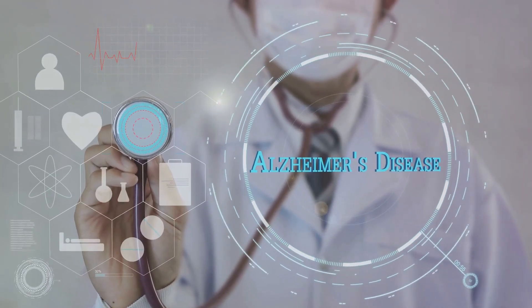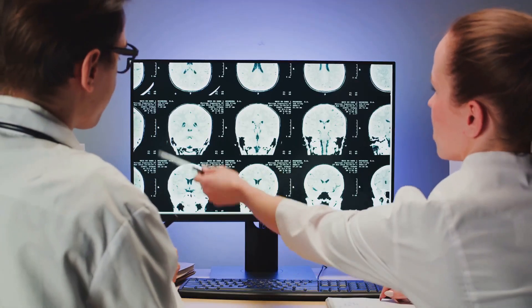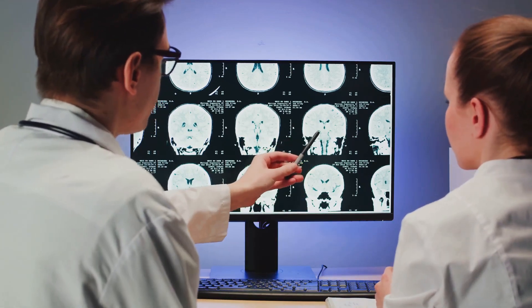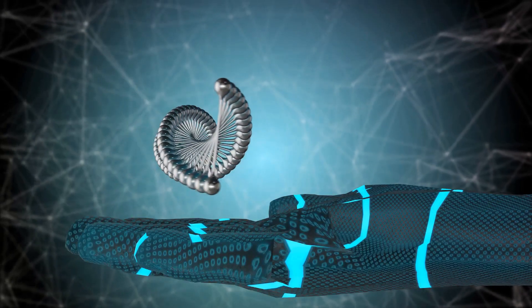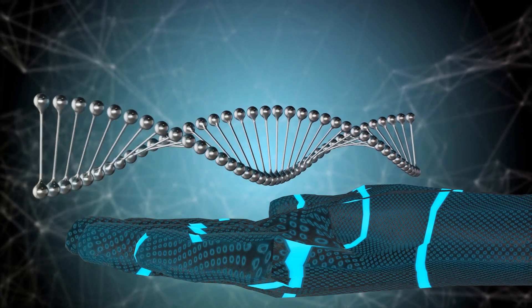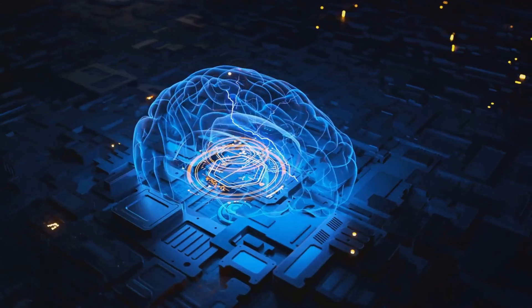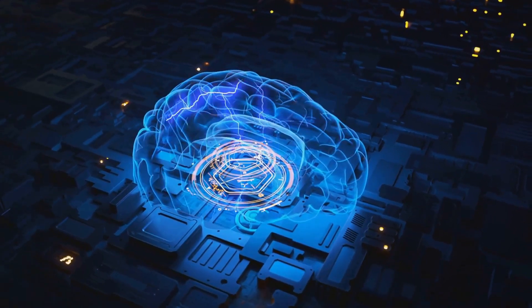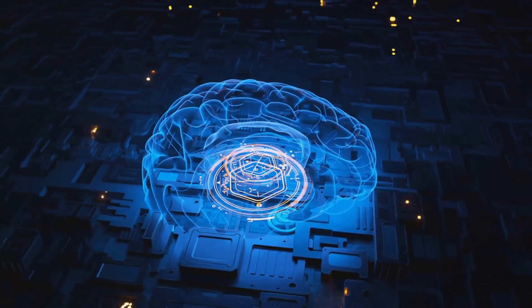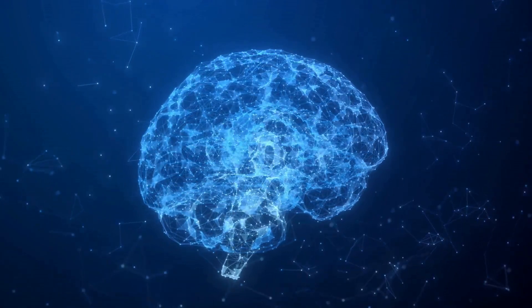Imagine a system that can sift through millions of medical images, spotting minute details that even the most trained human eye might miss — a system that can analyze patterns in genetic data, lifestyle factors, and environmental variables to predict the likelihood of developing a specific disease. This isn't science fiction; it's happening now, making healthcare more precise, more personalized, and more proactive. Machine learning algorithms can now analyze complex biomedical data to detect early signs of diseases like cancer, heart disease, and neurological disorders, and with deep learning, these algorithms are becoming smarter and more accurate every day.